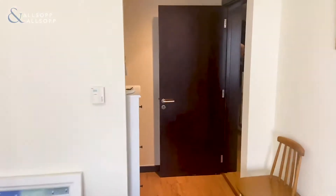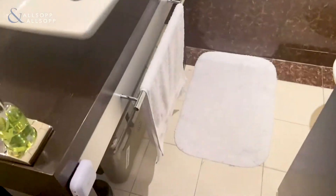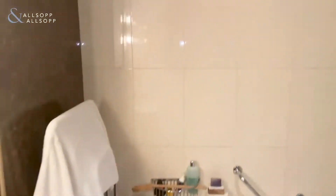I'll show you the bathroom area. You have built-in closets for many, many storage spaces, and then you have your bathroom area.